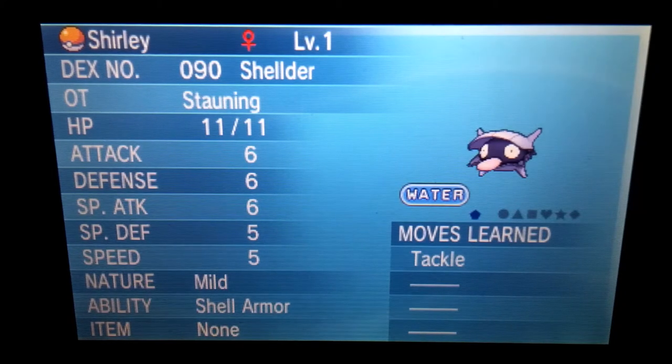Hello, Wondertraders, and welcome to my Wondertrade Wednesday giveaway. Today I'm gonna give away a box full of Shelder — amazing first-gen Pokémon that I love. I usually give out first-gen Pokémon because those are my favorite.